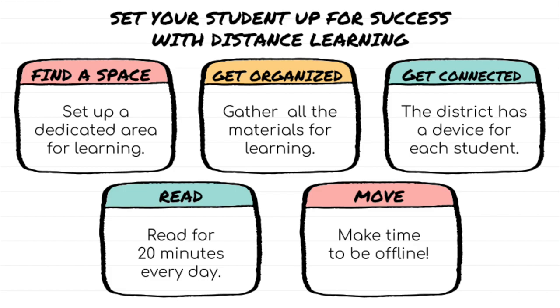Tip number three: get connected. Make sure your student has a device. Please reach out to your school's principal if your student needs a device or support with internet access.